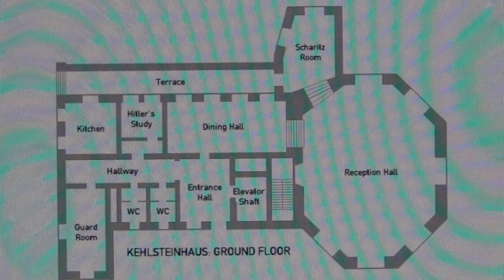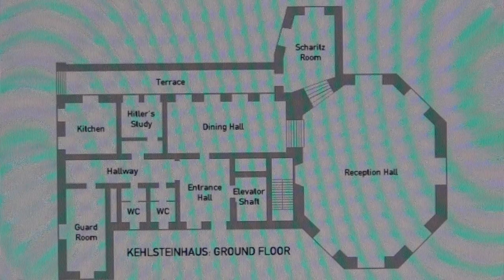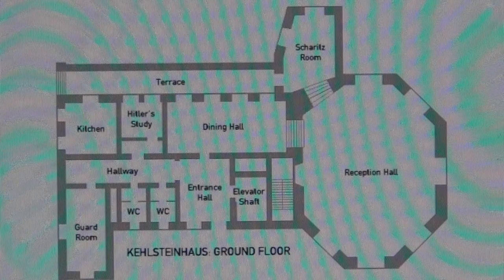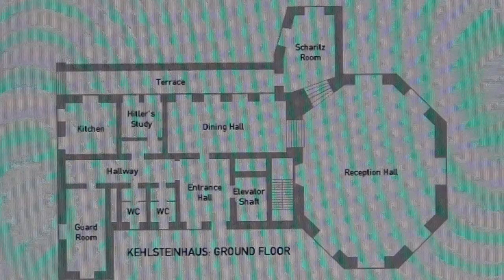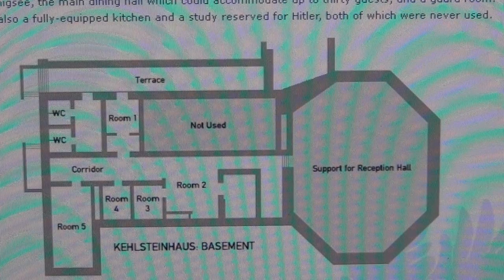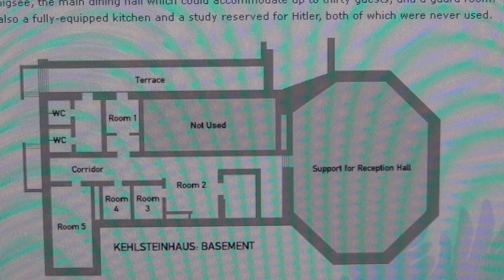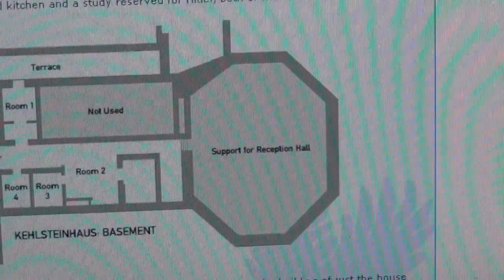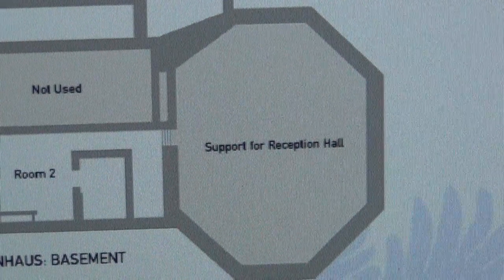Here are the construction plans of Hitler's Eagle's Nest, built by Martin Bormann for Hitler's 50th anniversary on April 20, 1939. Watch the octagonal form of the reception hall. Here's the reception hall — octagonal.